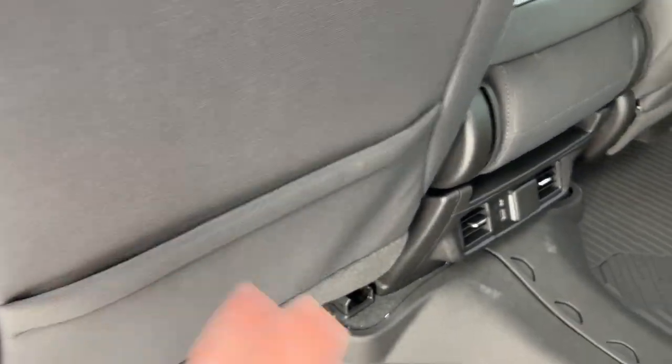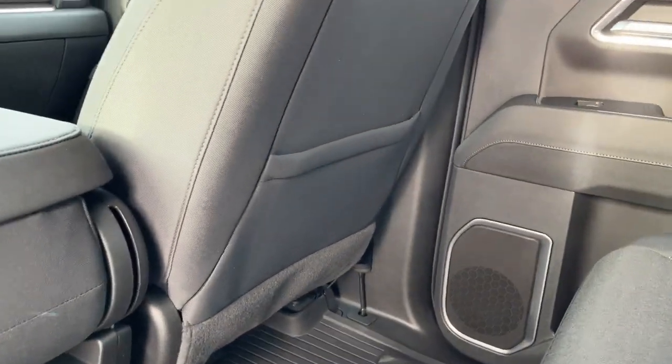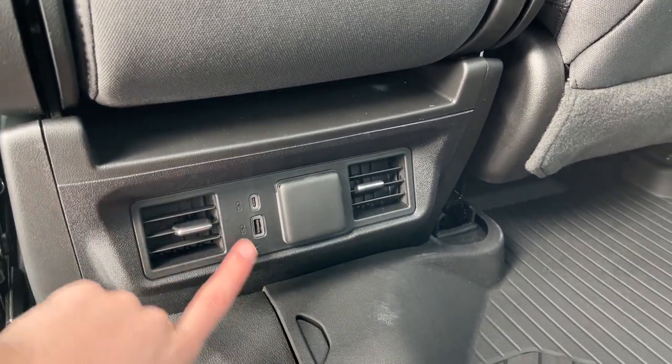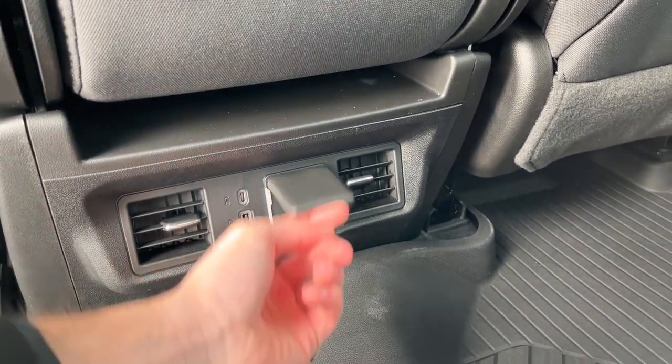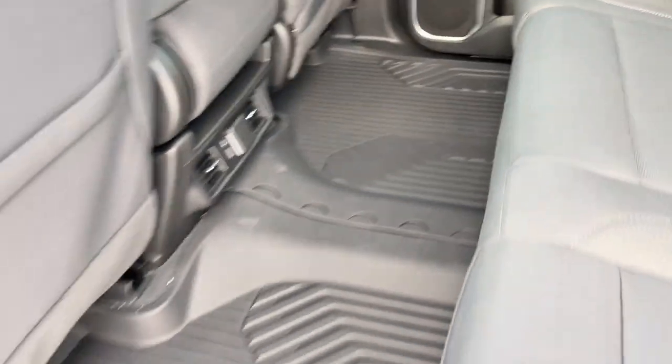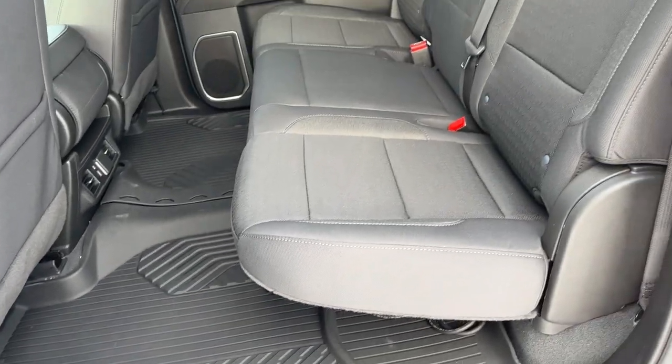Inside the vehicle we have storage pockets in the back of the passenger and driver seats. Below the center console and center seat combo we have our two vents, USB-C, USB, and a 120 volt plug for charging in the back of the vehicle. All-weather vinyl and rubber floor mats throughout the vehicle.